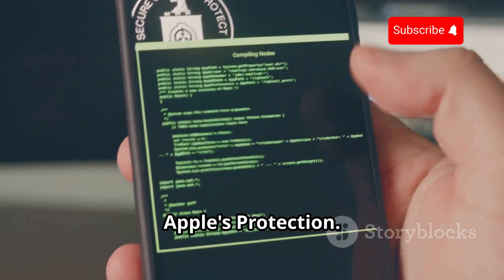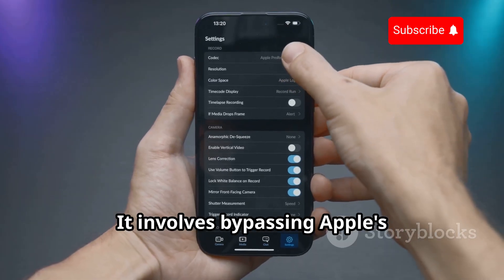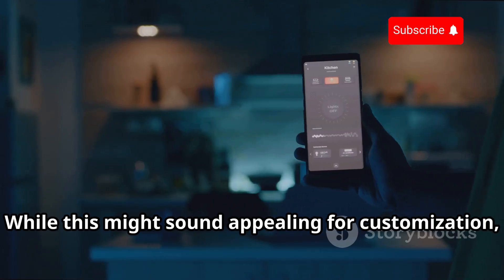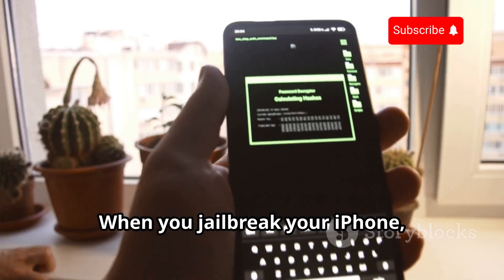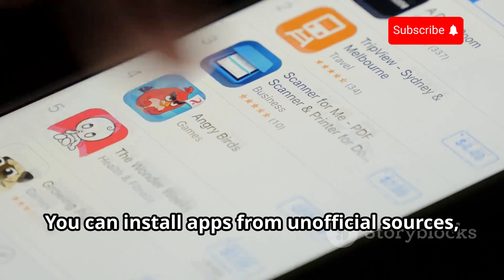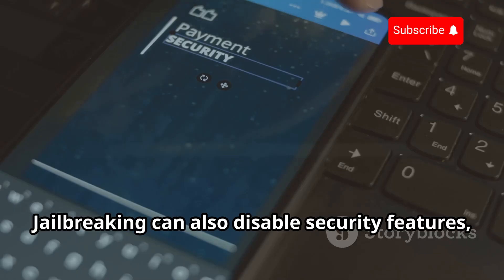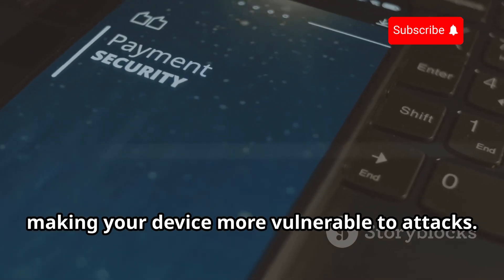Jailbreaking means removing Apple's protection. Think of jailbreaking as hacking your own iPhone — it involves bypassing Apple's restrictions to gain full control over the operating system. While this might sound appealing for customization, it opens up a huge security hole. When you jailbreak your iPhone, you remove the safety net that Apple provides. You can install apps from unofficial sources, which might be malicious. Jailbreaking can also disable security features, making your device more vulnerable to attacks.